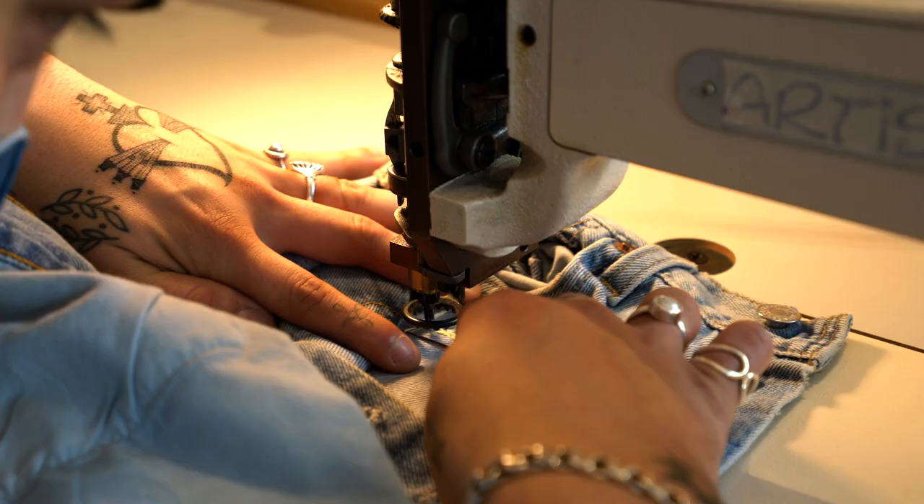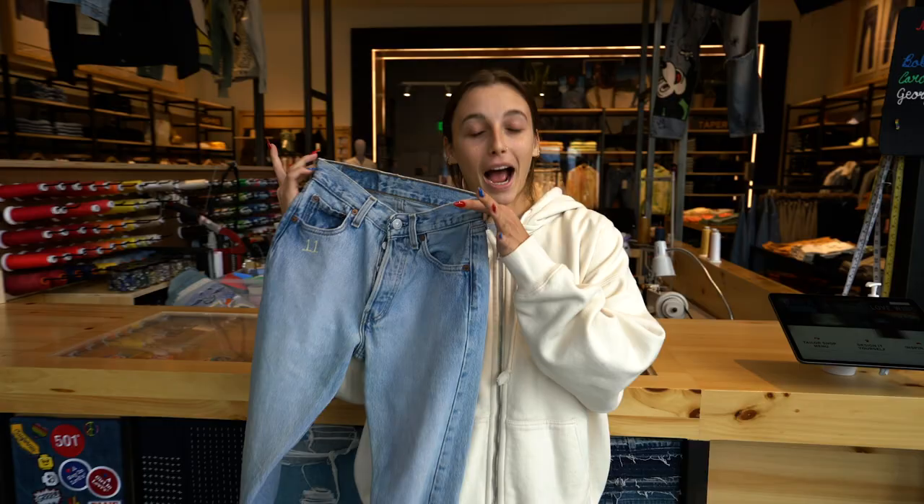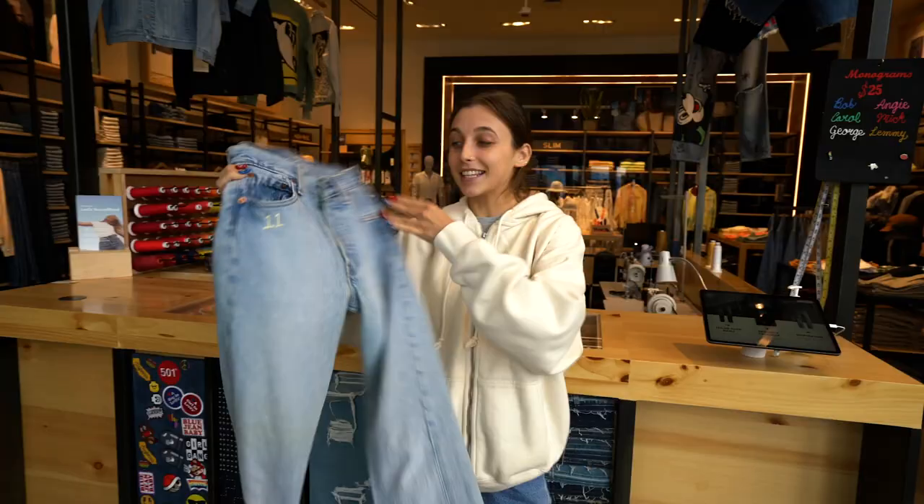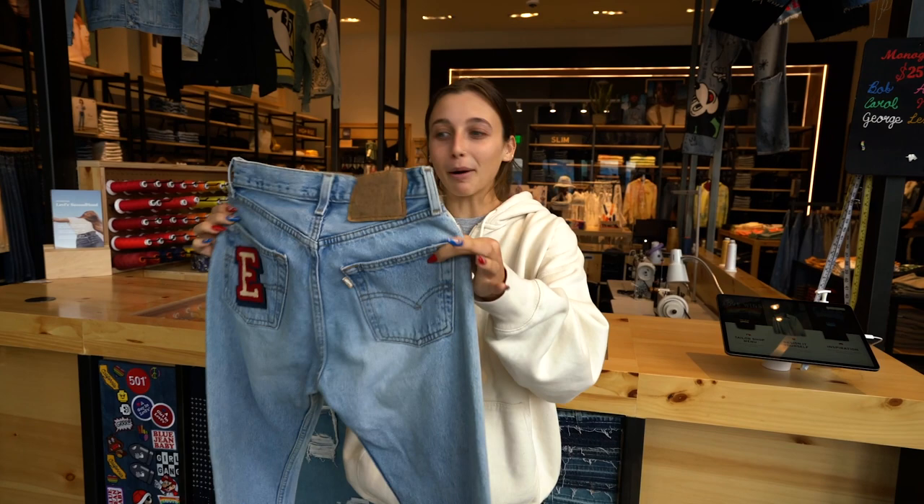I am obsessed with these. Let me give you a jean tour: a little 11 here — my lucky number — a creamy brownie beige patch and finished off with the E patch. These are me in a jean, I'm obsessed. I think my new hobby on the weekends is going to be coming into the Levi's Century City store and getting my vintage Levi's customized. I had so much fun. I hope you guys enjoyed hanging out with me — go to one of the three stores: Palo Alto, Century City, Austin, Texas, and check out my curated secondhand vintage pieces. I'll see ya.